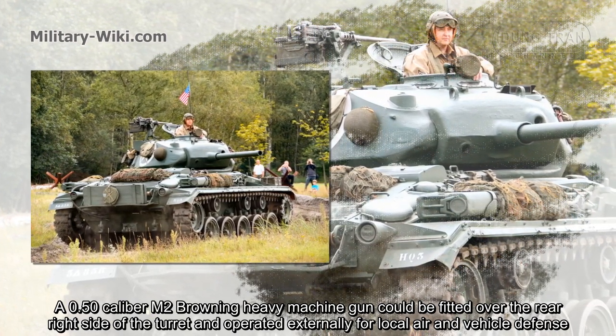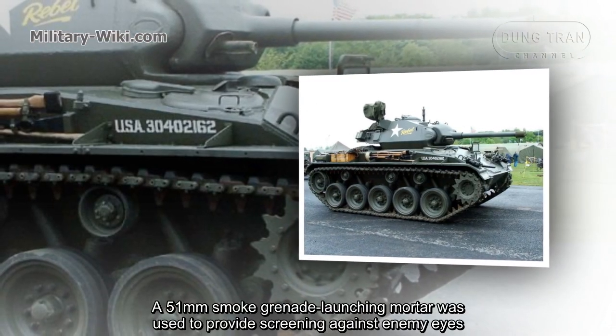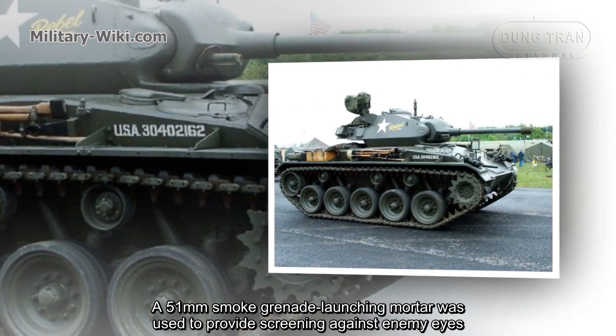The M-24 was operated externally for local air and vehicle defense. A 51 millimeter smoke grenade launching mortar was used to provide screening against enemy observation.